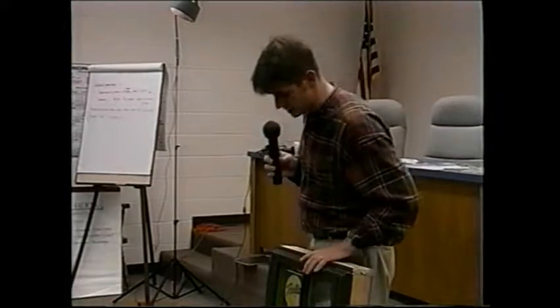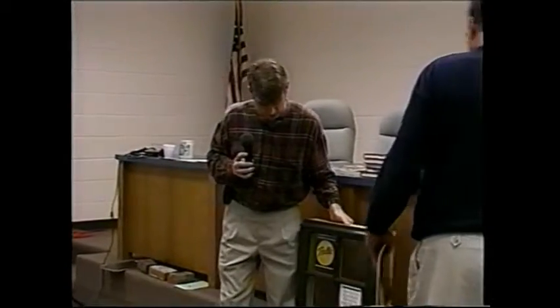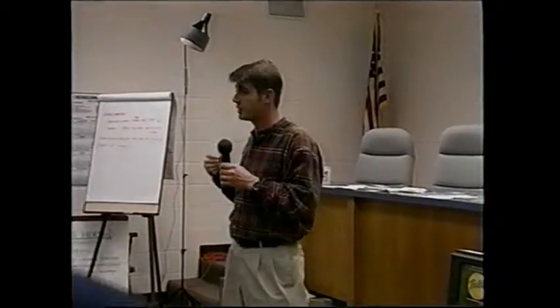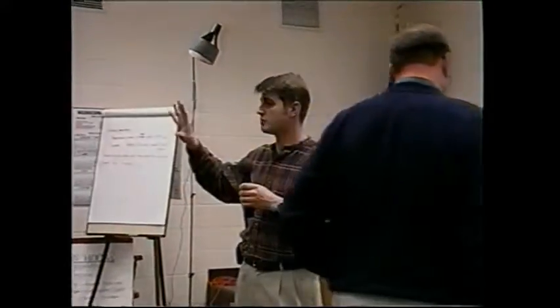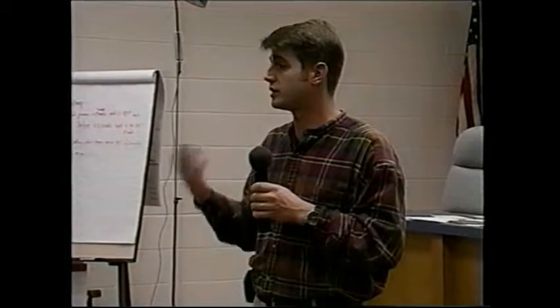That's about all for the replacement sash windows. Now Fred is going to give some examples of actual historic restorations that Pella has done using either the Precision Fit or a full replacement unit. This can also be done as a full replacement where the window is completely removed, and we can match exterior brick molds, replace the entire unit with a completely wood product, with all custom muttons to match your home.